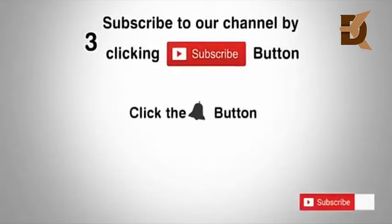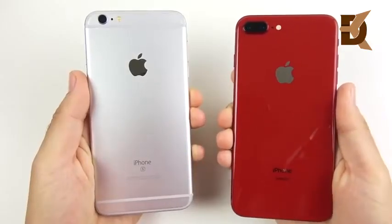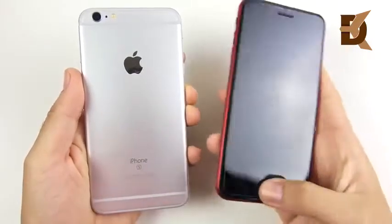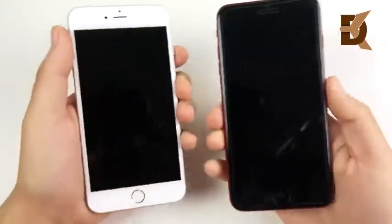Subscribe to our channel by clicking the subscribe button, click the bell button, and enjoy the latest uploads. The iPhone 6s Plus versus the iPhone 8 Plus on iOS 12 speed test — let's go ahead and begin.